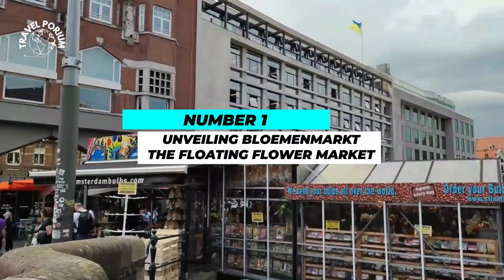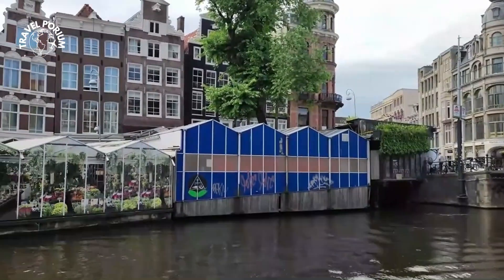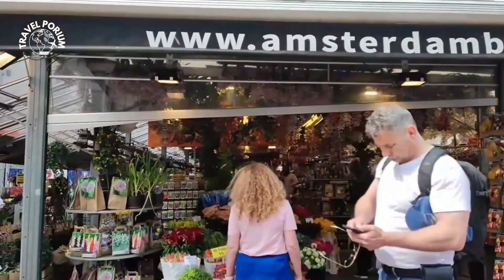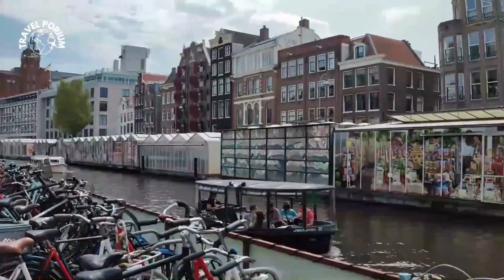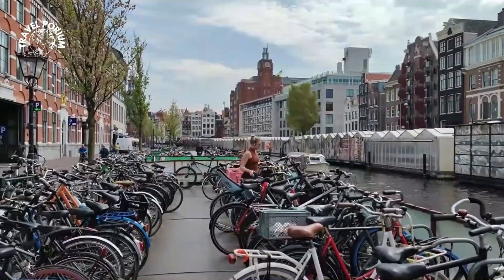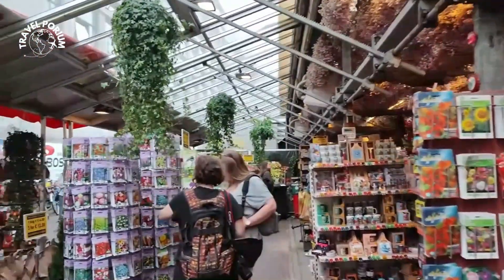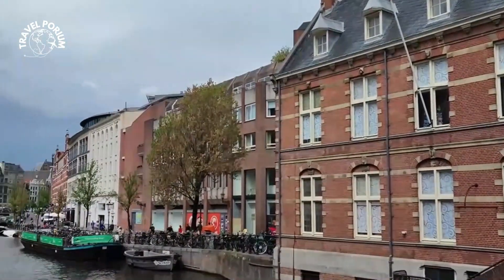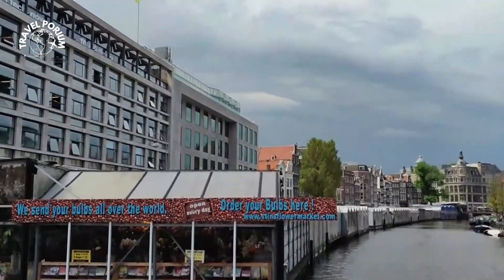Number 1: Unveiling Bloemenmarkt — The Floating Flower Market. And now, we've arrived at the top of our list, where we unveil the enchanting Bloemenmarkt, Amsterdam's iconic floating flower market. As you stroll along the Singel canal, you'll be greeted by a vibrant tapestry of colors and fragrances. The Bloemenmarkt is a floral paradise that encapsulates the essence of the Netherlands' love affair with flowers. Here, you'll discover a kaleidoscope of tulips, daffodils, and other blooms that have been captivating hearts for generations. What makes the Bloemenmarkt truly special is its unique location — instead of traditional stalls, this market floats on the water, giving it an almost dreamlike quality.